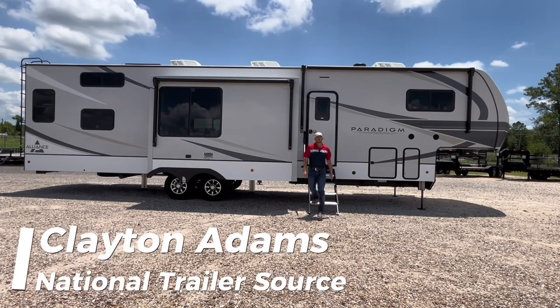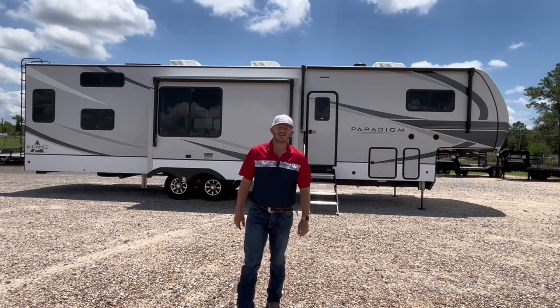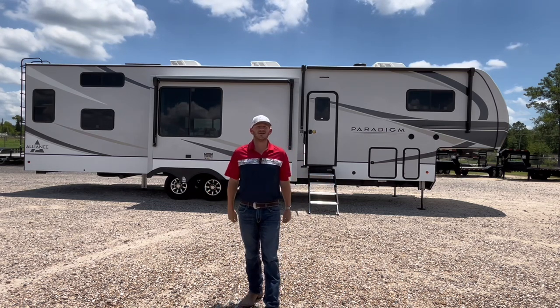Hey y'all, Clayton Adams with National Trailer Source down in Rose City, Texas. Happy early 4th of July. I hope you have some big plans for this weekend and some more plans for this summer and for years to come, but to do that, you're going to need this camper.